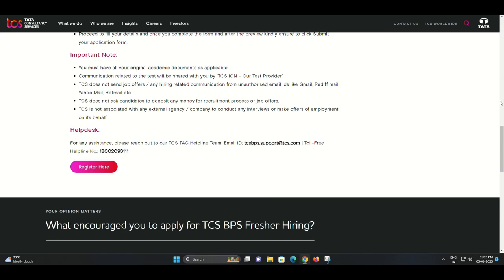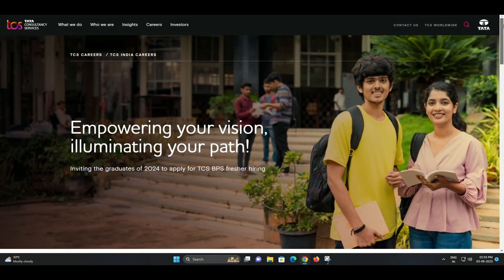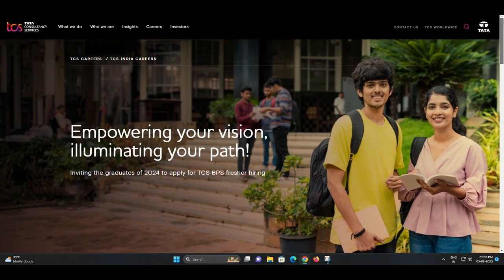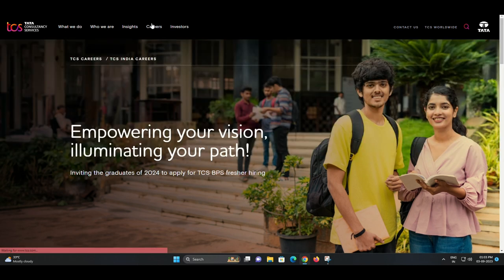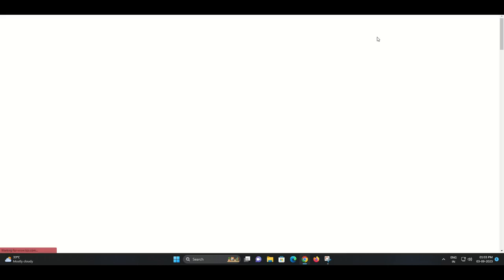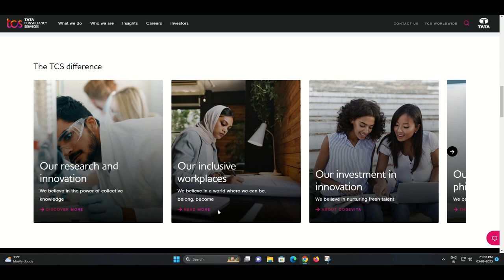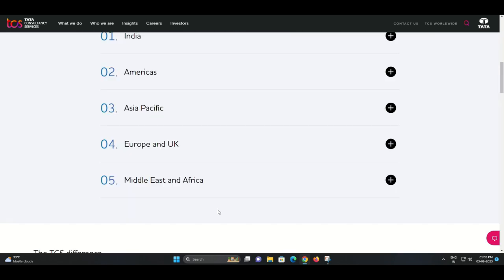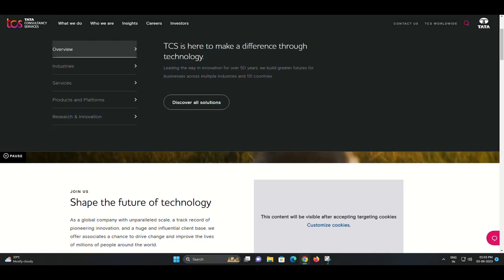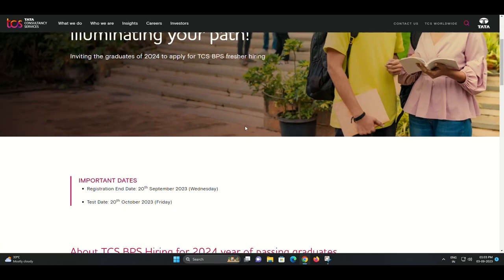TCS BPS is dedicated to selecting the best talent from the 2024 passing out batch to contribute to the organization's growth strategy. If you're an arts, commerce, or science graduate, this is your chance to embark on an exciting career journey with TCS. Exceptional performers selected through this hiring process will have the opportunity to be part of TCS's fastest-growing units, taking on enriching roles that will amplify their career growth.